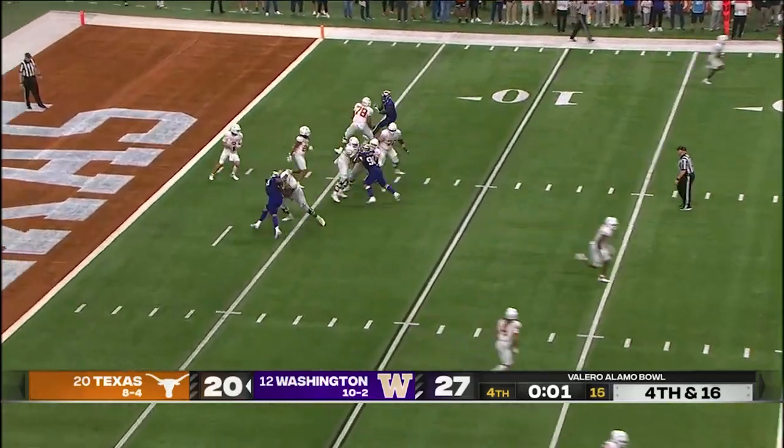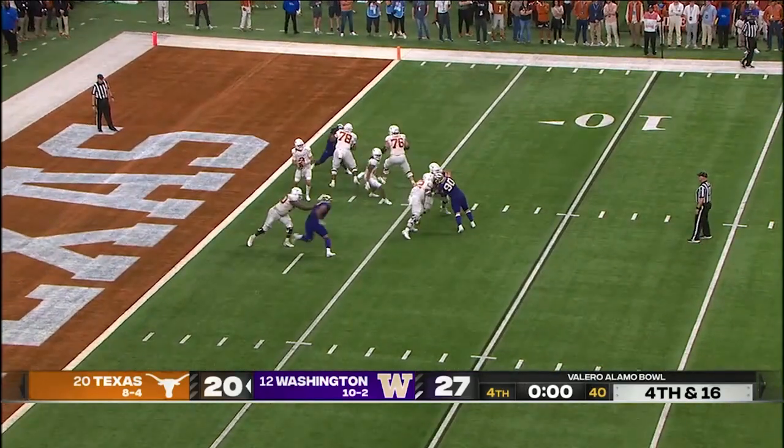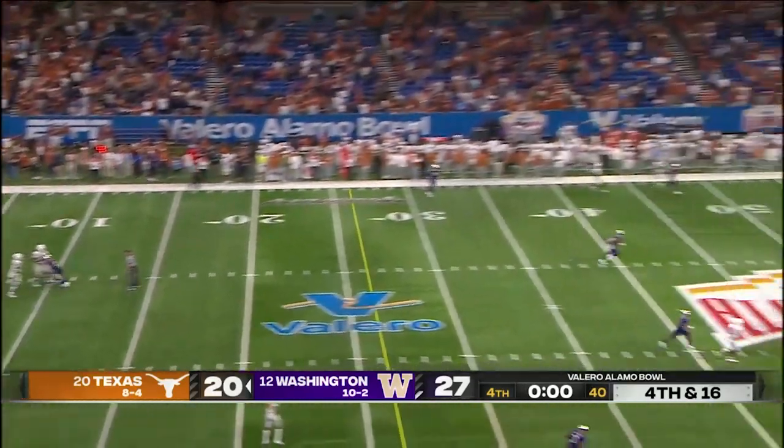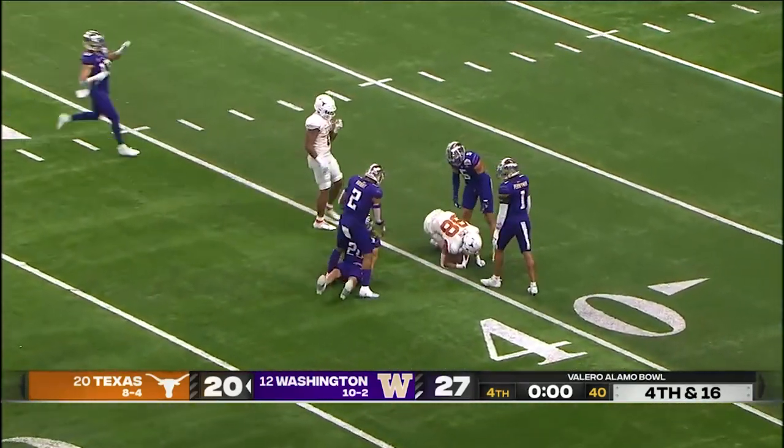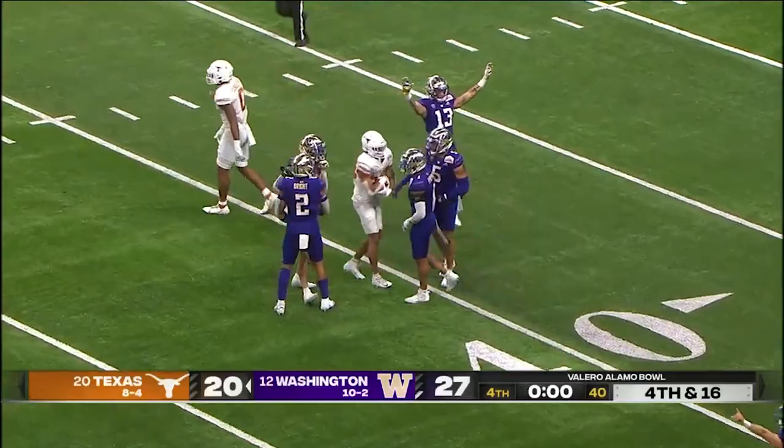Huskies drop two safeties back to midfield. Ewers unloads — they're just going Hail Mary, and that one is caught. The clock shows triple zero.